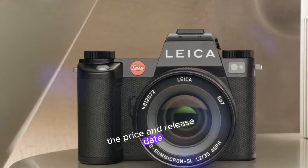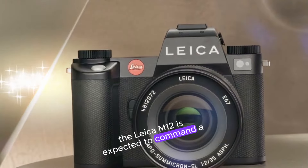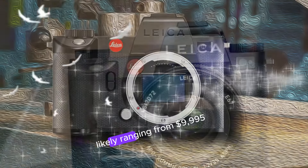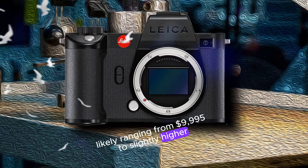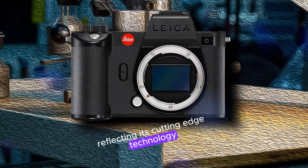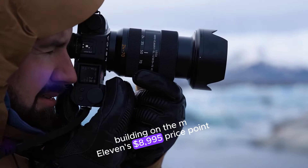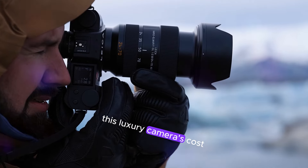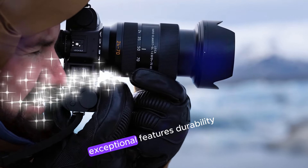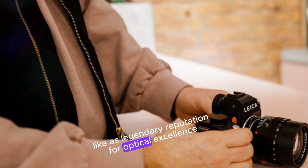The price and release date: a premium investment. The Leica M12 is expected to command a premium price, likely ranging from $9,995 to slightly higher, reflecting its cutting-edge technology and impeccable craftsmanship. Building on the M11's $8,995 price point, this luxury camera's cost is justified by its exceptional features, durability, and Leica's legendary reputation for optical excellence.